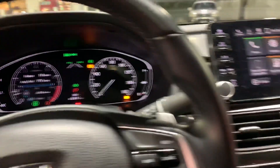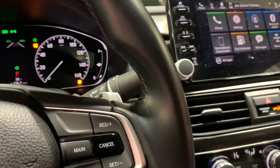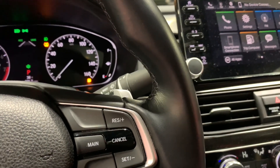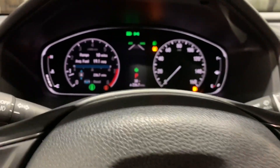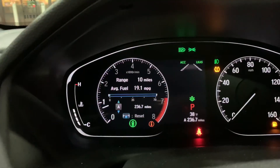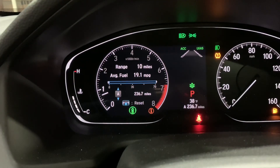Hello guys, this is me back again with my 2018 Honda Accord. I haven't uploaded in a while and I just wanted to upload this quick video — just a quick update on my MPGs in my 2018 Honda Accord.